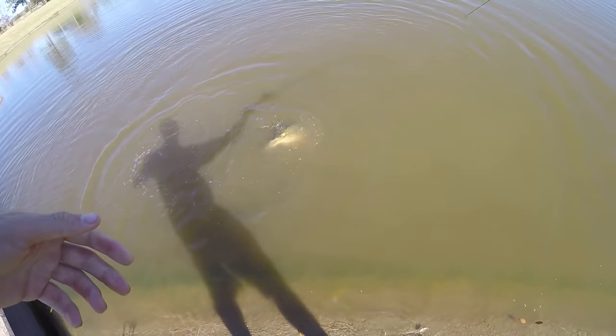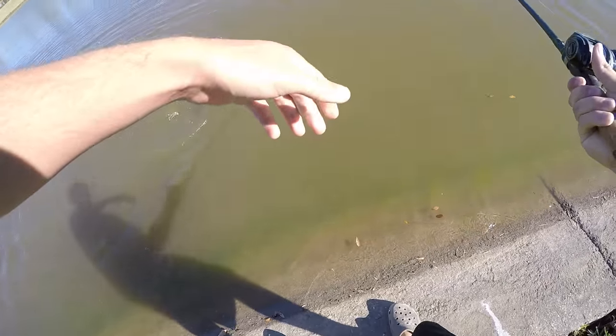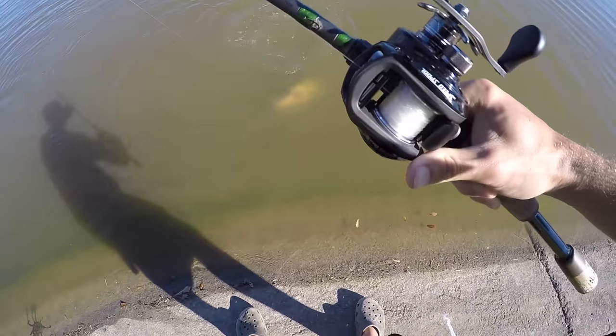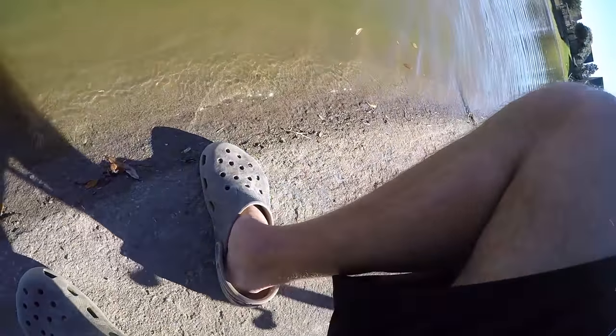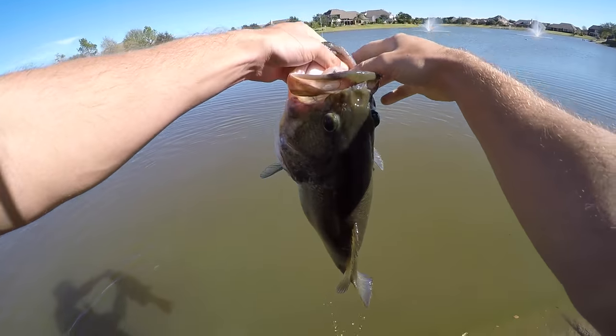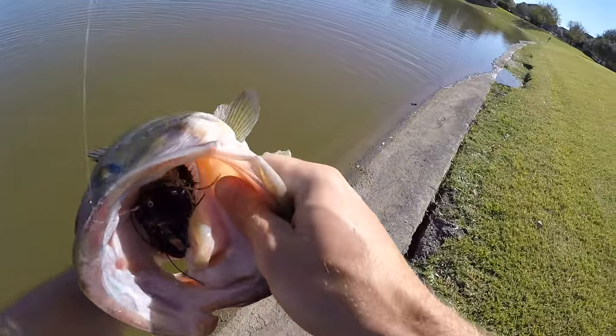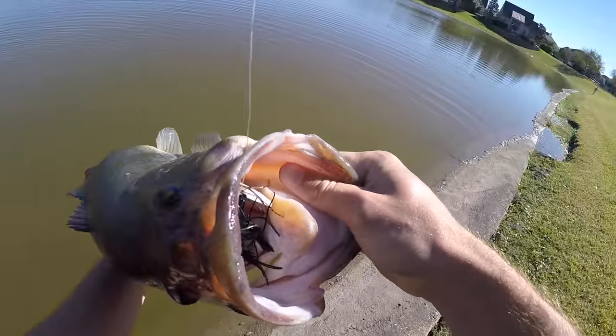Alright guys, I was not recording and hadn't caught anything in about 30 minutes — then hooked up to this giant right here. Giant guys, six six plus, on the jig. Good God, that is a toad. Oh my god, dude. Look at that jig. That's a freaking six-seven pounder right there.